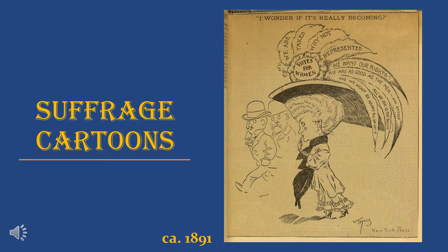Here are some fun suffrage cartoons. This one is from 1891 and shows a woman with a very big hat featuring text: 'We are taxed — why not represented? We want our rights. We are as good as the men and better. All we ask is for the ballot and we won't be happy until we get it. Votes for women.' Two men walk by thinking 'I wonder if it's really becoming' — a fun play on words, questioning whether it's flattering for a woman to be a suffragette, and also whether the right to vote is actually coming.